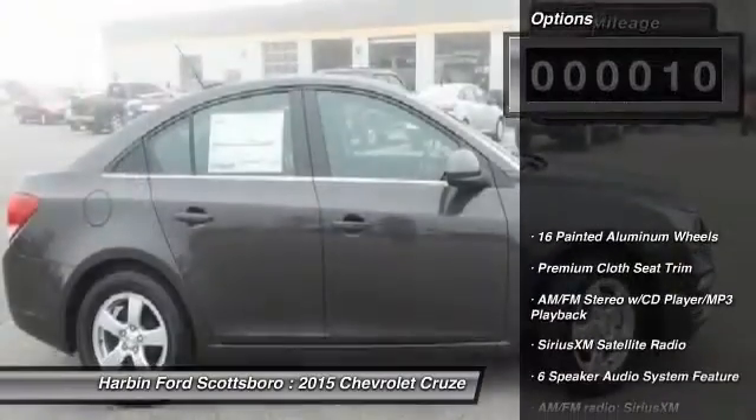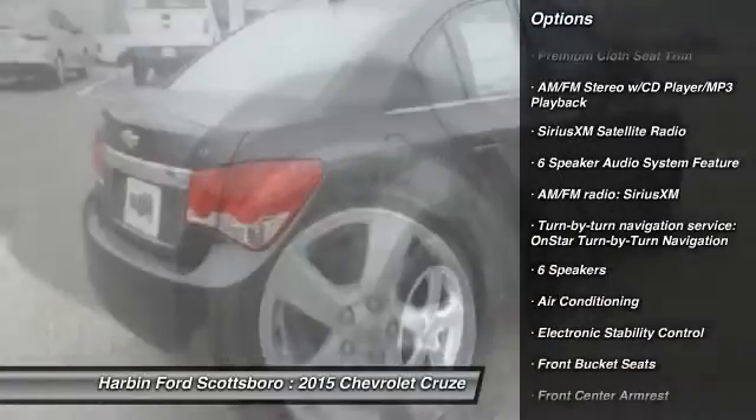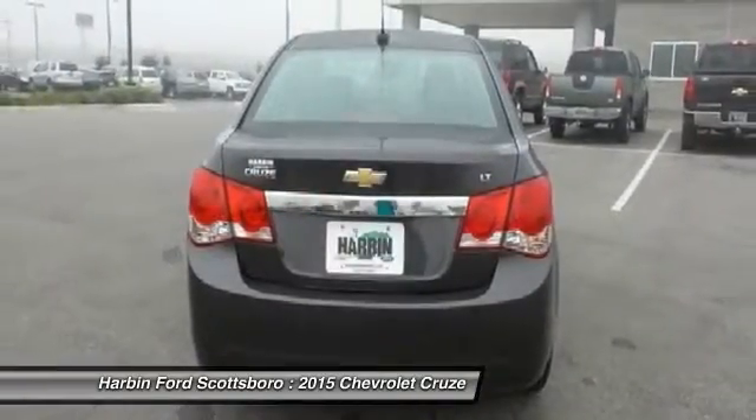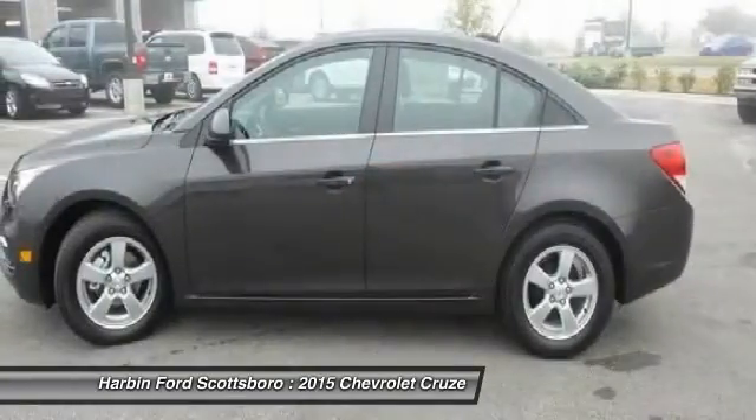Here are some of this vehicle's great options: traction control, dual airbags, front air conditioning, power steering, AM/FM stereo with CD player and MP3/WMA capability, trip computer, CD player.